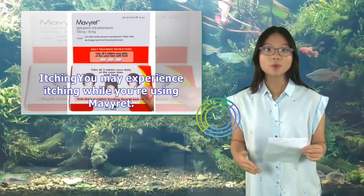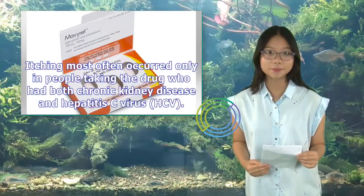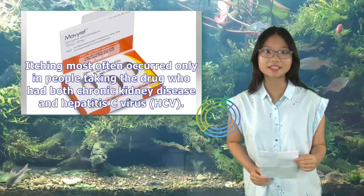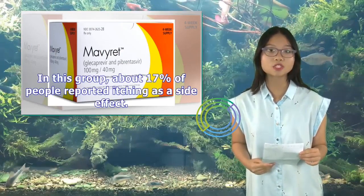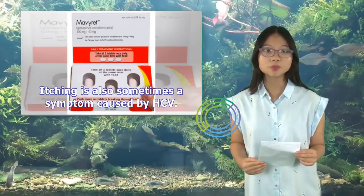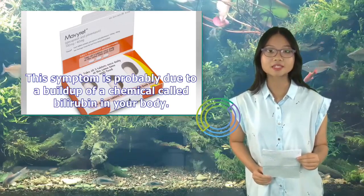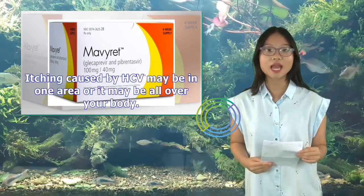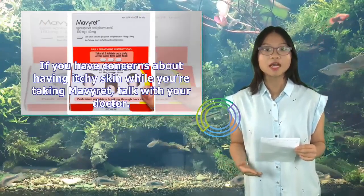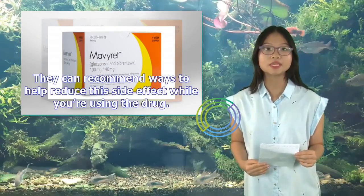Itching: You may experience itching while using Mavaret. In clinical trials, itching most often occurred only in people taking the drug who had both chronic kidney disease and hepatitis C; about 17% of that group reported itching as a side effect. Itching is also sometimes a symptom caused by HCV itself, occurring in about 20% of people with HCV, probably due to a buildup of bilirubin. If you have concerns about itchy skin while taking Mavaret, talk with your doctor.